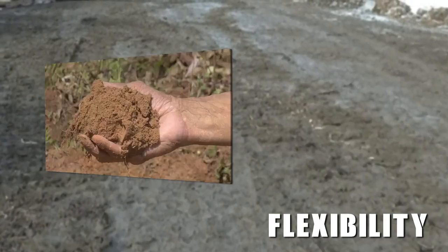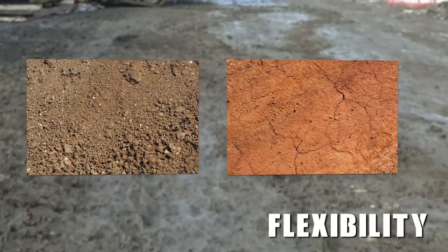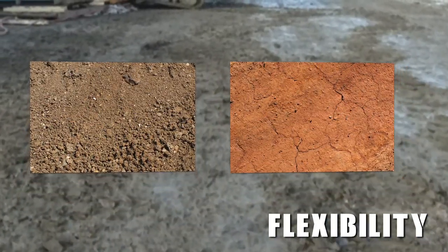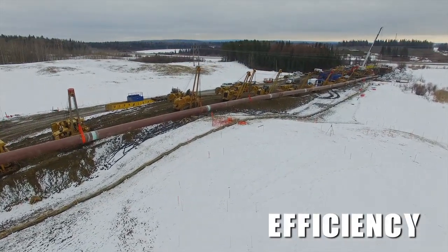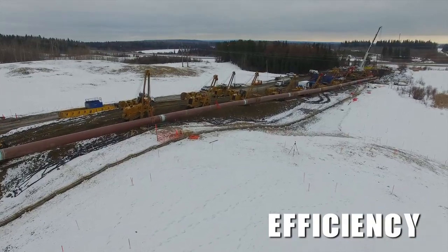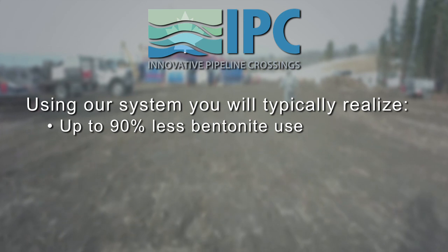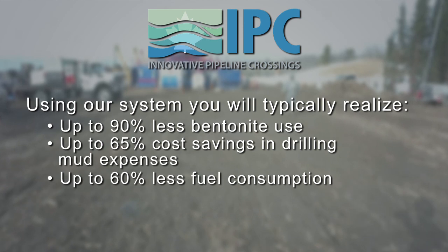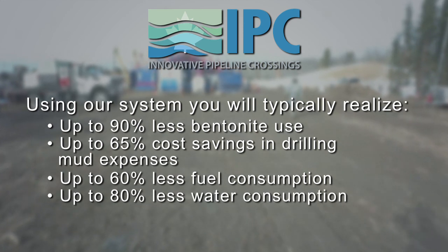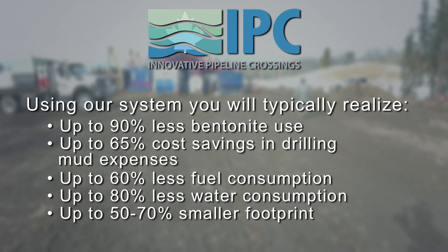Flexibility: The system can be adapted to meet a number of soil conditions, from fines to rock, cobbles to coarse gravel to silt and clay. Efficiency: When compared to other pipe placement techniques, the IPC system is much more efficient. Using our system, you will typically realize up to 90% less bentonite use, up to 65% cost savings in drilling mud expenses, up to 60% less fuel consumption, up to 80% less water consumption, and up to 50-70% smaller footprint.